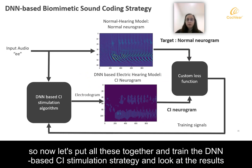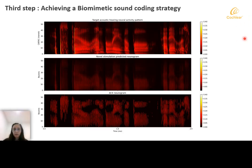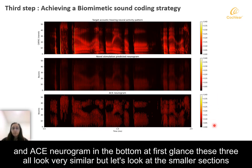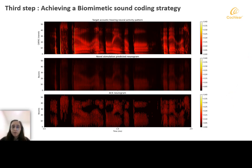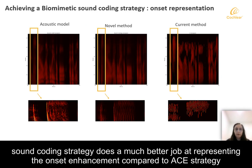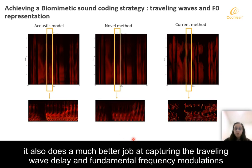Now let's put all these together and train the DNN-based CI stimulation strategy and look at the results. This figure shows the acoustic neurograms on top, our DNN-based sound coding strategy neurograms in the middle, and ACE neurograms at the bottom. At first glance these three all look very similar, but looking at the smaller sections, the DNN-based sound coding strategy does a much better job at representing the onset enhancement compared to ACE strategy, and also does much better at capturing the traveling wave delay and fundamental frequency modulations.